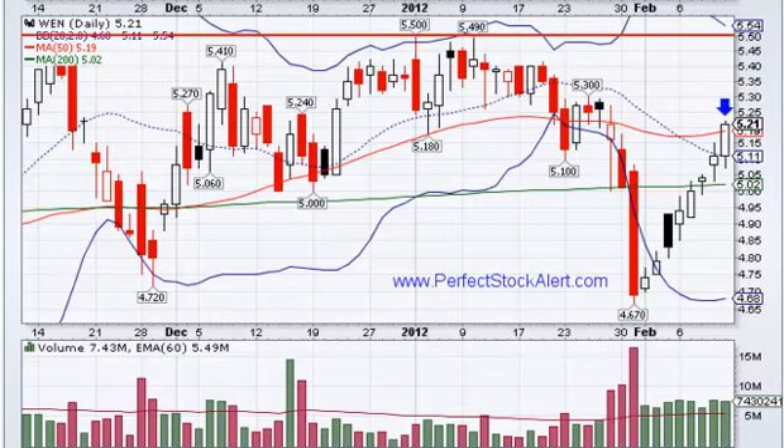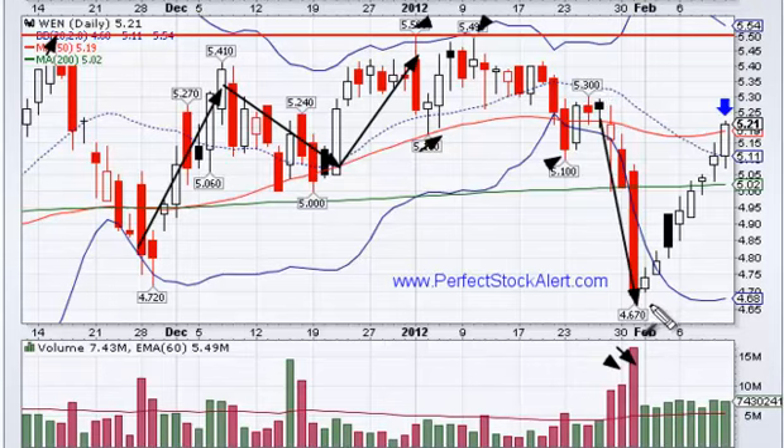Looking at Wendy's Arby's Group, ticker symbol is WEN. You have this move that's been going on here — a nice little uptrend — and then you get a series of lower highs and lower lows, and she actually breaks down to the downside. You're now in a downtrend, obviously, with nice sell volume behind that move to the downside.